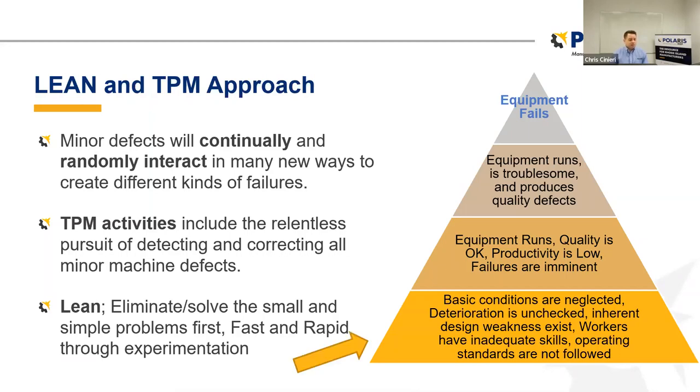TPM activities include the relentless pursuit of detecting and correcting all minor machine defects. Everybody notices the big failures, but not everybody notices all of those little minor things that happen day in and day out — and that's where we really want to hone our focus. We want to eliminate and solve the small and simple problems first through fast and rapid experimentation. Maybe you've heard about Kaizen events or the Toyota Kata method — hypothesizing what could happen, trying it, realizing what did or did not happen, adjusting, and doing it again. It's the plan-do-check-act cycle.